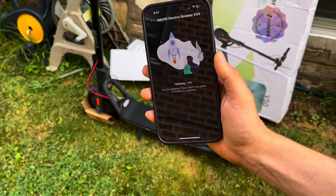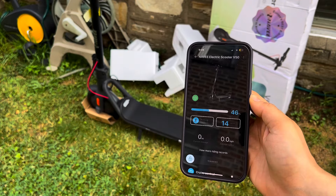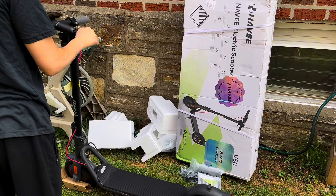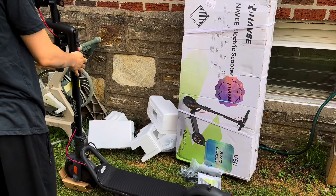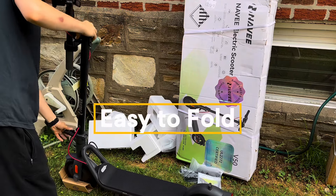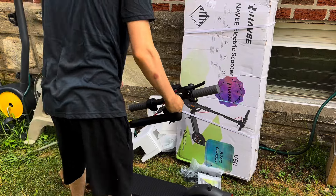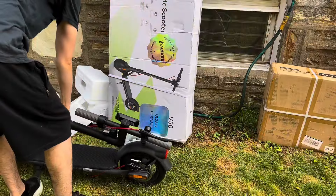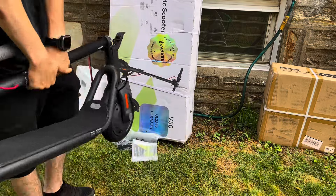It also supports a smart ecological app providing one-click unlocking and additional features like an electric lock, tail lights always on, automatic sensor-controlled headlamp, and energy recovery level — all useful features to have and access through the app.